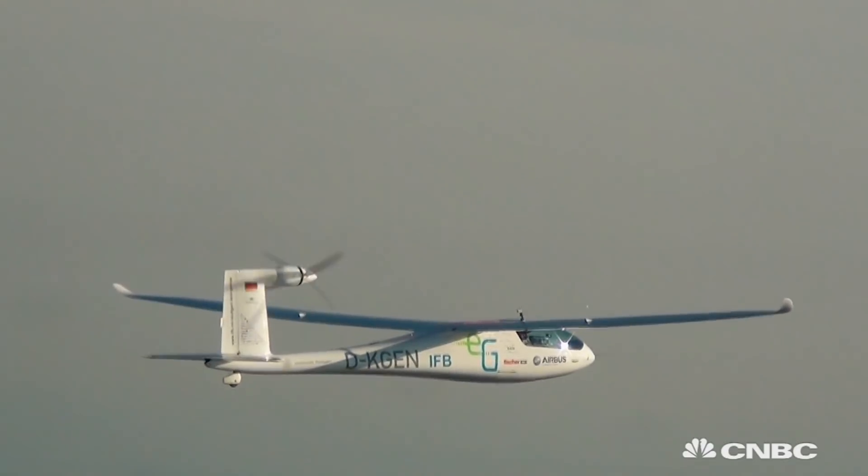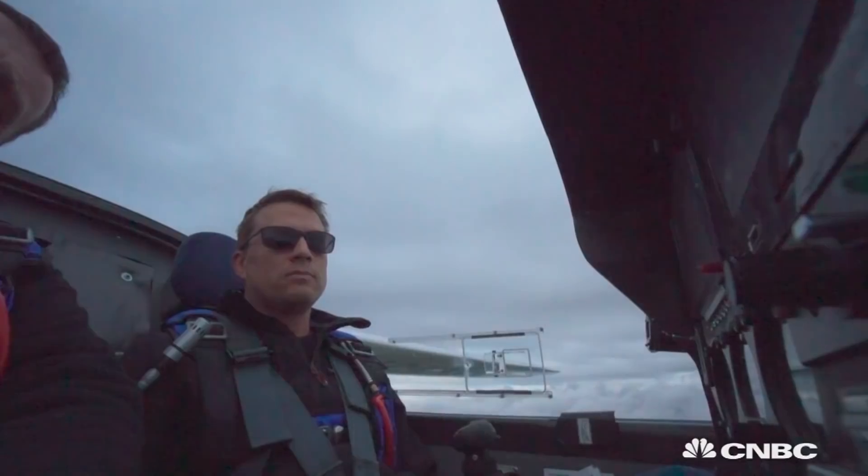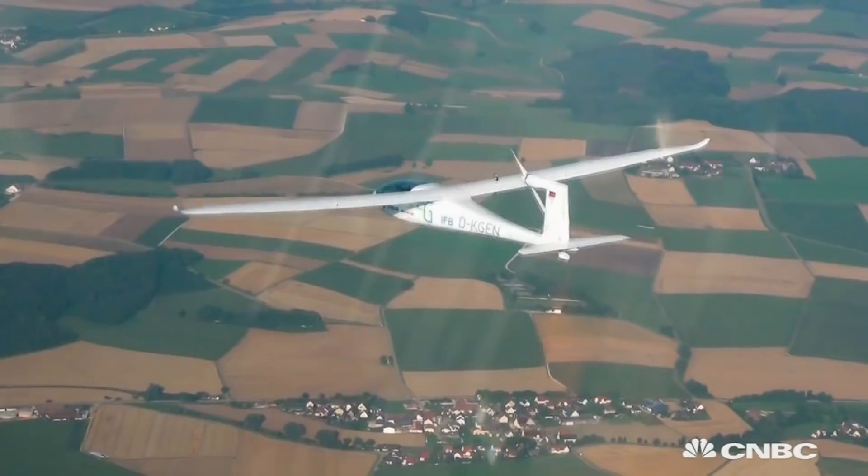So it seems electrically powered planes may soon not just be the exception but could one day become the norm. Watch this space.